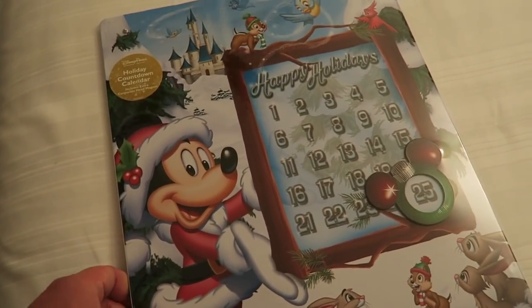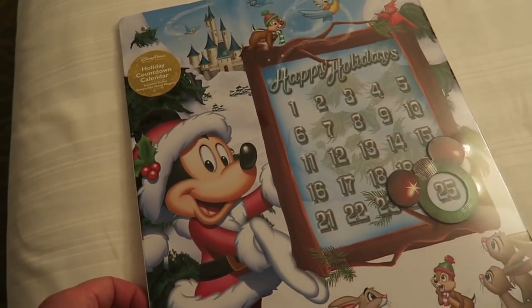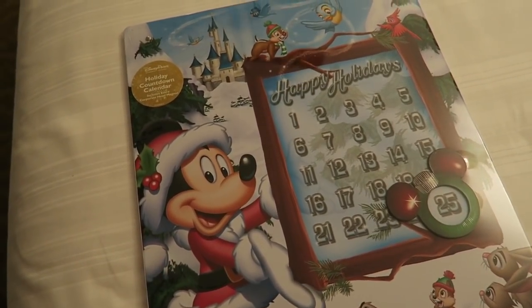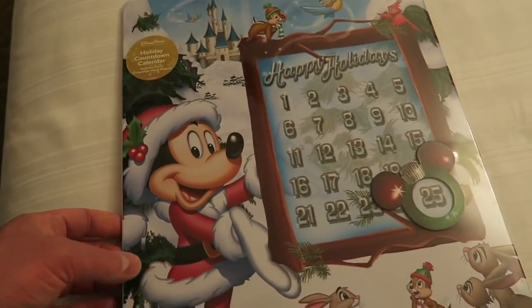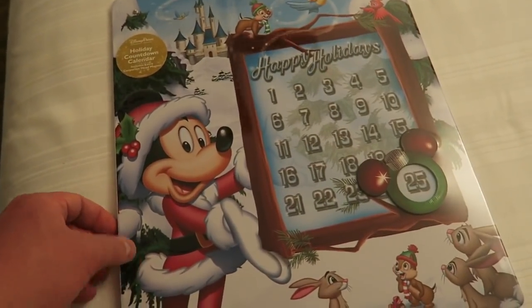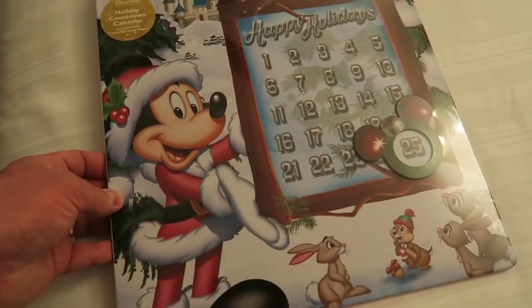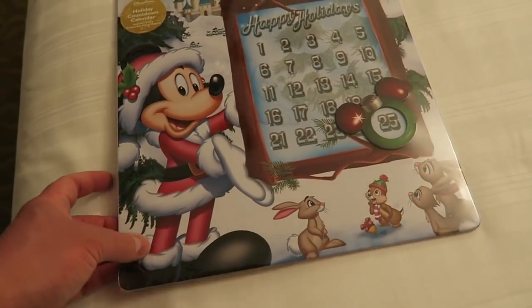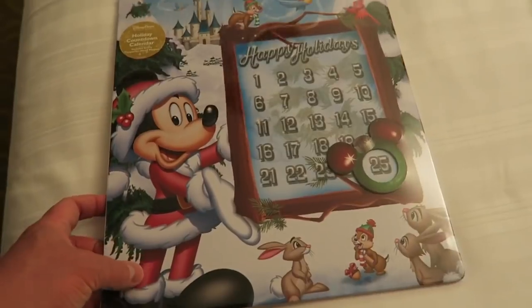We're just doing a real quick Disney haul from the Disney Character Warehouse, which is in the premium outlets at Vineland Road. There's also one at the premium outlets on International Drive, but this was from Vineland Road and they had a lot more stuff in this store compared to the one on International Drive. So let's get straight into it.